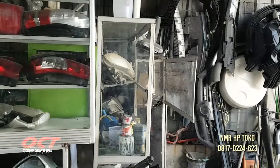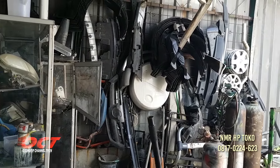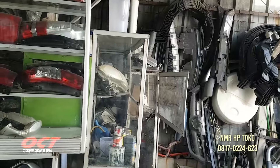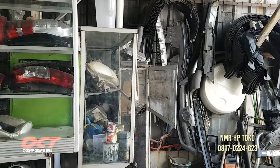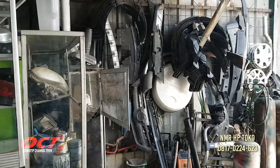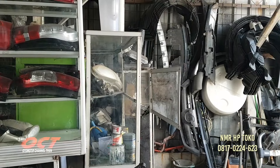Yang melingkar itu apa? Itu over fender. Over fender, spot board di atas ban. Semua mobil ada? Semua mobil ada. Baru atau bekas? Barang lelangan, baru lelangan. Yang di atas mobilnya itu spot board-nya, biar kolong-kolong mobilnya tidak keropos, kotorannya bisa turun pakai itu.